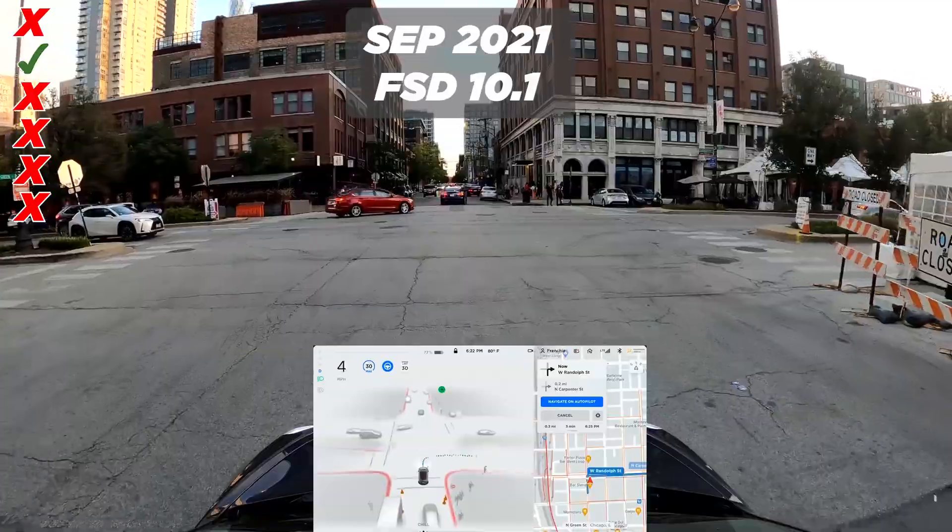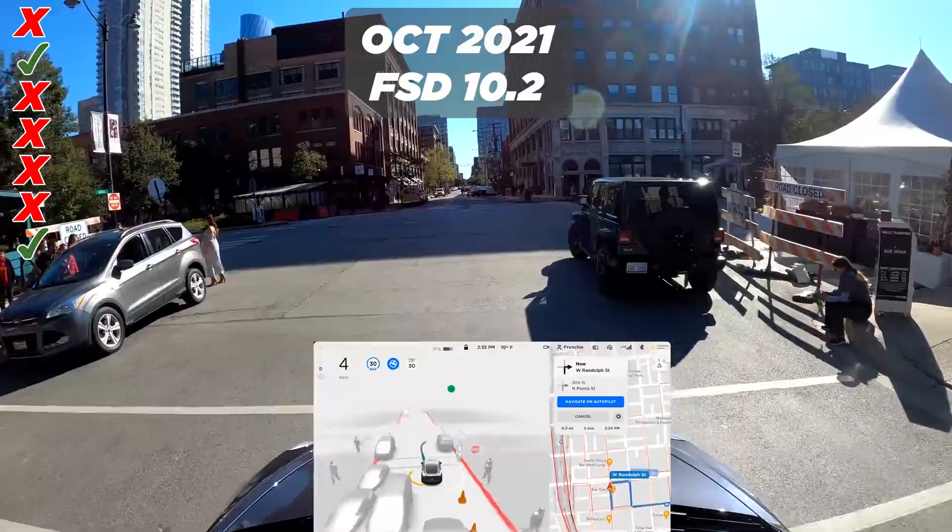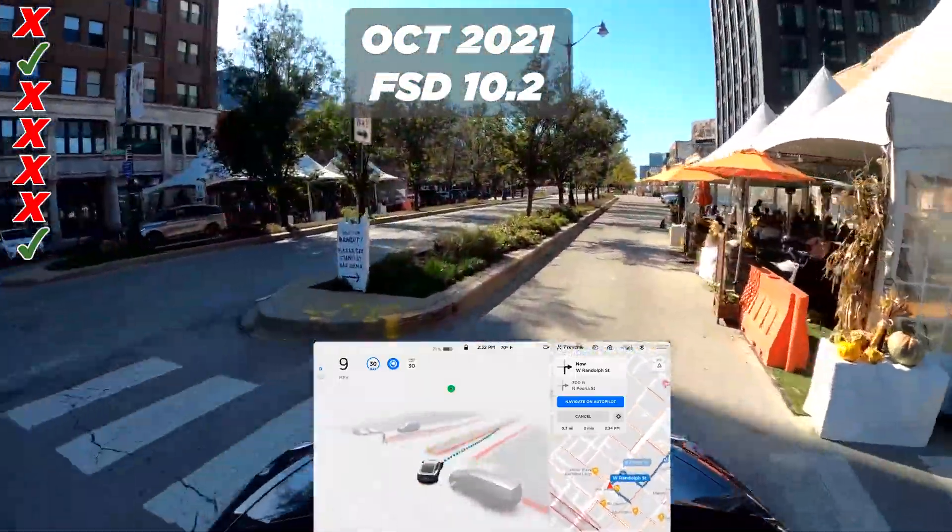Two weeks later we got version 10.1 and it's doing it — that's a pass. Version 10.2 is going wide and going through the side street. That's a pass.